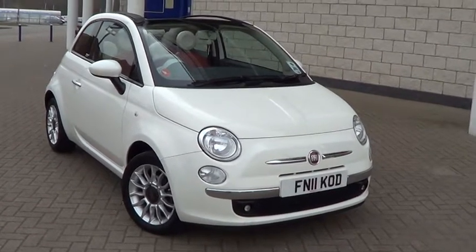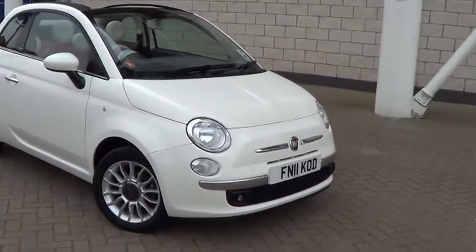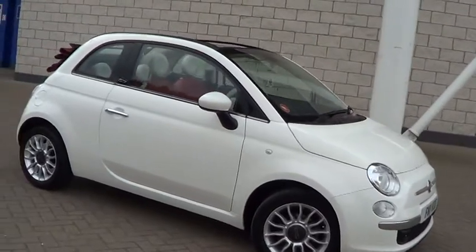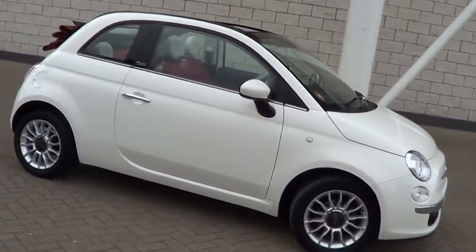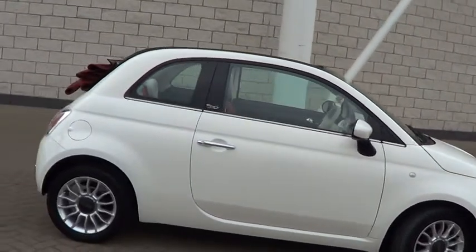Welcome to Sturgis Motor Group. Here we have a 2011, 11 plate, Fiat 500, 1.2 Lounge convertible, with the extra of red leather interior.